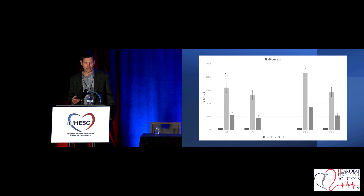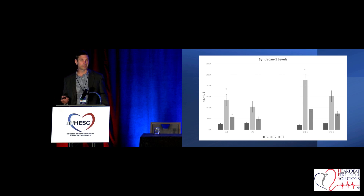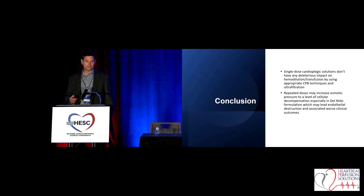Looking at the IL-6 data — in the redosing group, levels were much higher than with the initial dose of cardioplegia. Actually, in both groups, even Custodial was a little bit higher with redosing. So redosing definitely does not come without its risks. The same thing plays out with the syndecan-1 levels — redosing elevated those as well. We think that giving an extra dose creates some increase in osmotic pressure, and that could translate to some of the issues we're seeing.